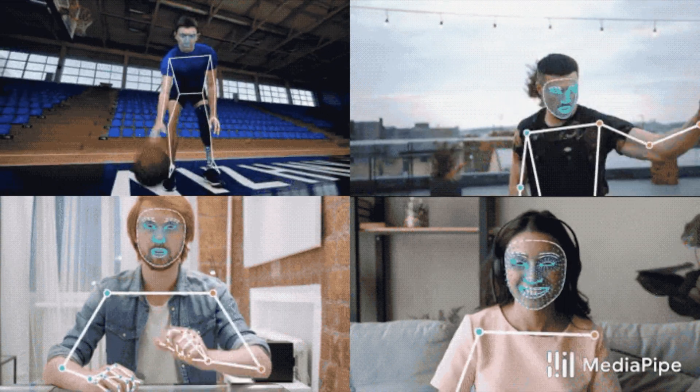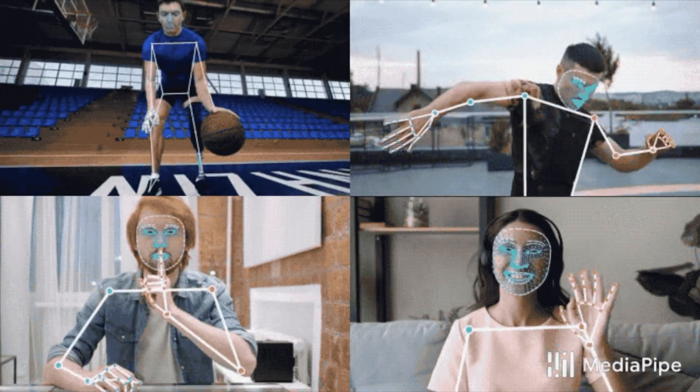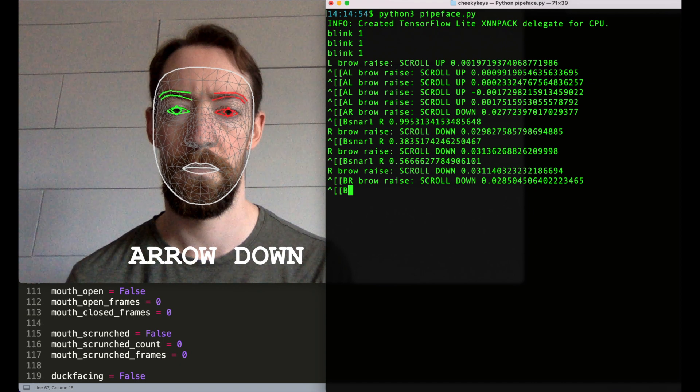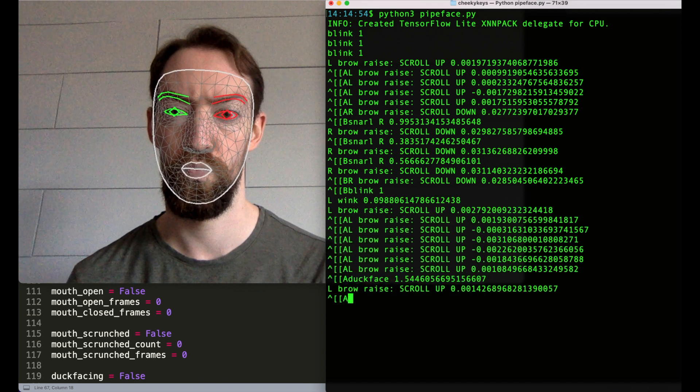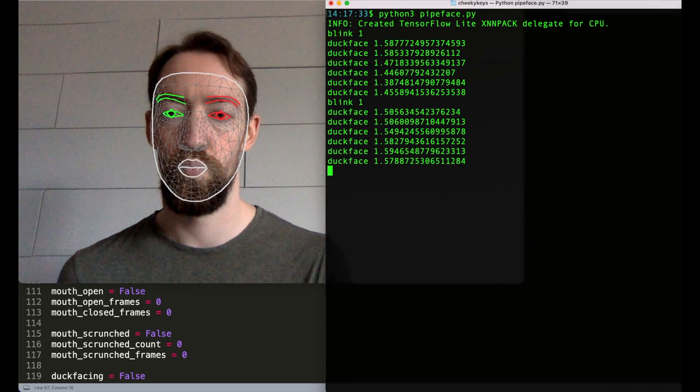MediaPipe even has tools for hand tracking and full body poses, which gives me all sorts of ideas for future projects. I tried to stick with the features that MediaPipe was best at picking out, so nose flares and ear wiggles are a no-go, but it's great at following duck face. You can now scroll up and scroll down, and with the duck face modifier, you can also arrow left and arrow right. Backspace is just duck face with a double blink.